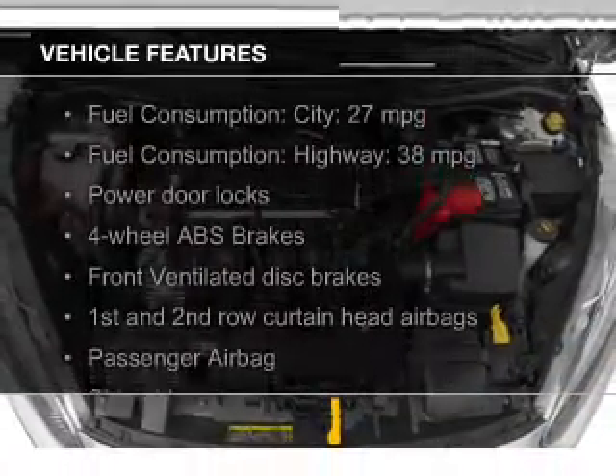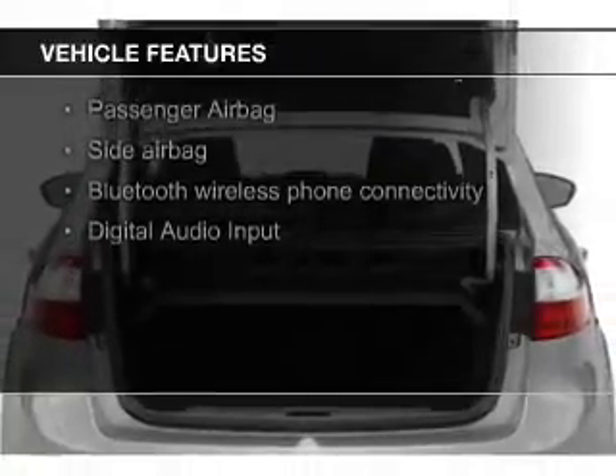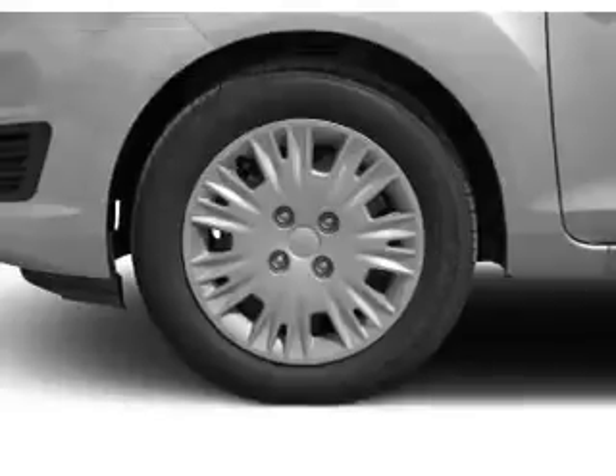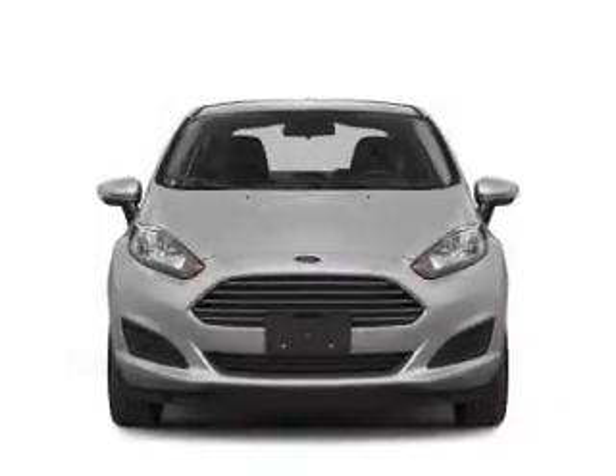The features include Bluetooth connectivity, Ford Sync voice activation, digital audio input and auxiliary input, a tilt and telescopic steering wheel, an MP3 player, privacy glass, air conditioning.